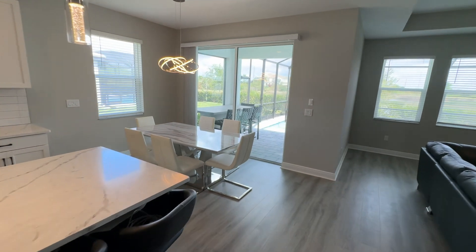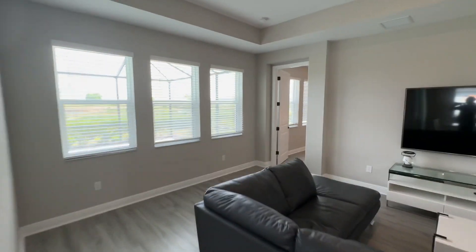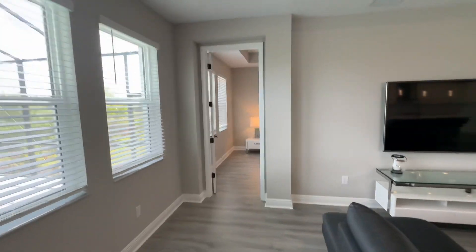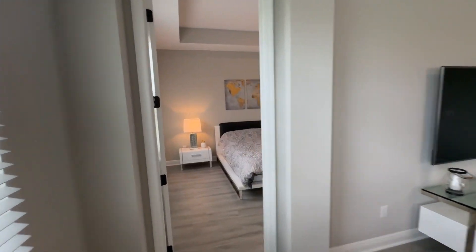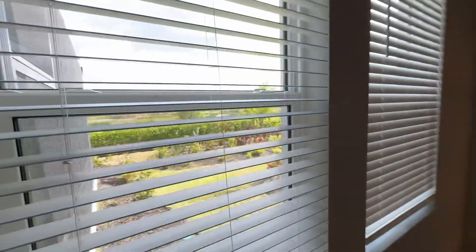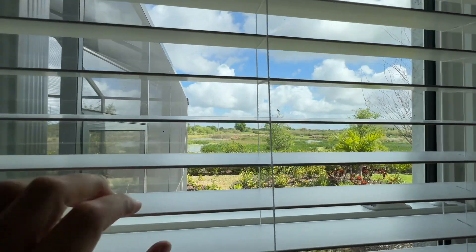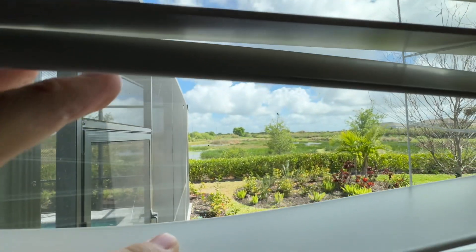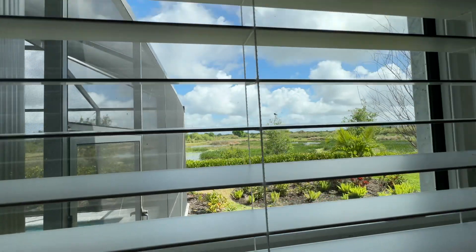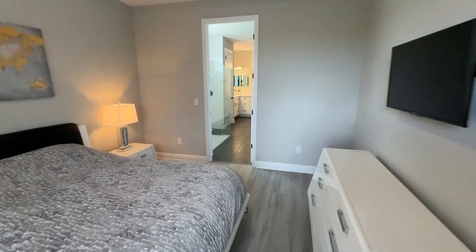This leads out to the pool, but first I'm going to go to the master bedroom, which is on the other side — so it's a split plan. This master bedroom is great. Right outside the window, you wake up every morning to this bird sanctuary in the back. It's like a pond with tons of birds out there.